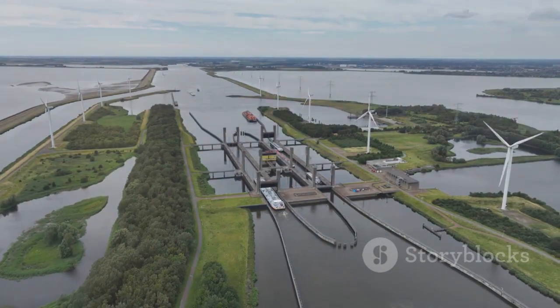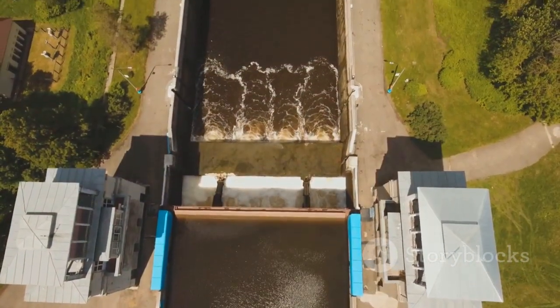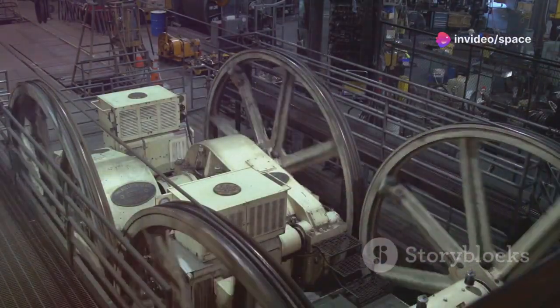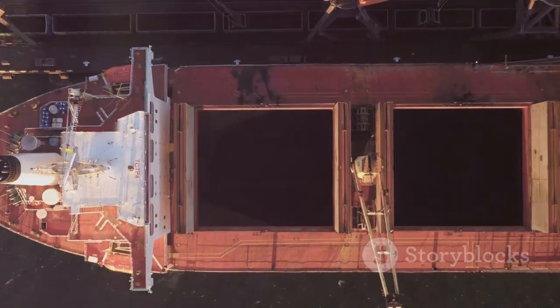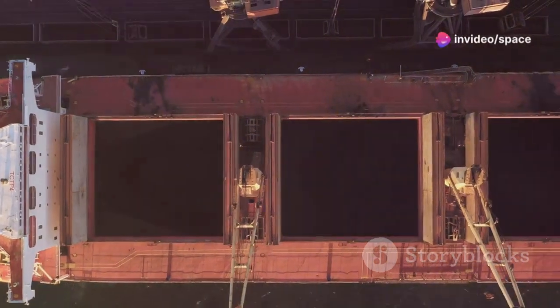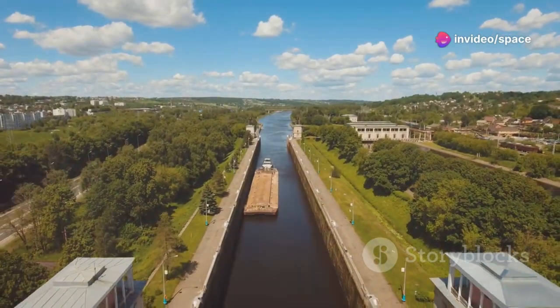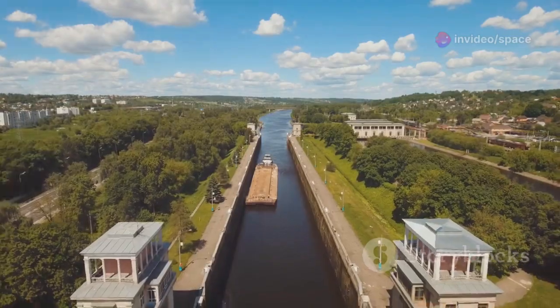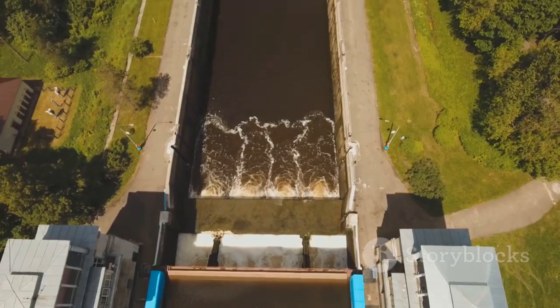Our next stop is Belgium, where we delve into the Strepy-Thieu Boat Lift. Built over a century ago, this enduring shiplift exemplifies the timeless influence of superior engineering. With its massive counterweight system, this historic lift elevates and lowers a 3,000-ton caisson — ship included. An engineering and historical wonder, it remains in use today, lifting ships over 250 feet. The Strepy-Thieu Boat Lift is a testament to the enduring value of traditional engineering methods.